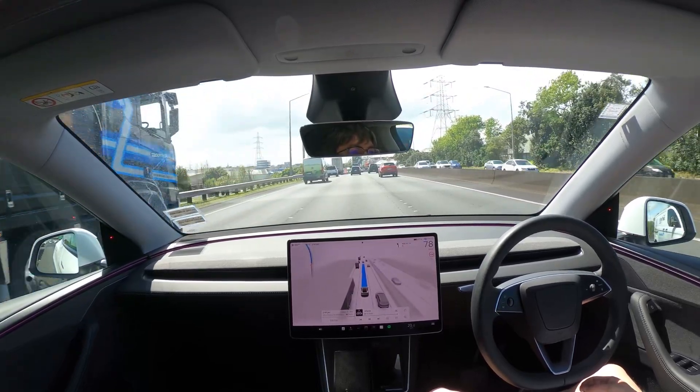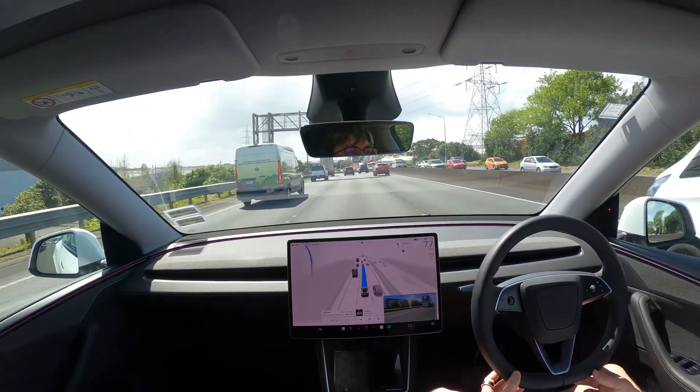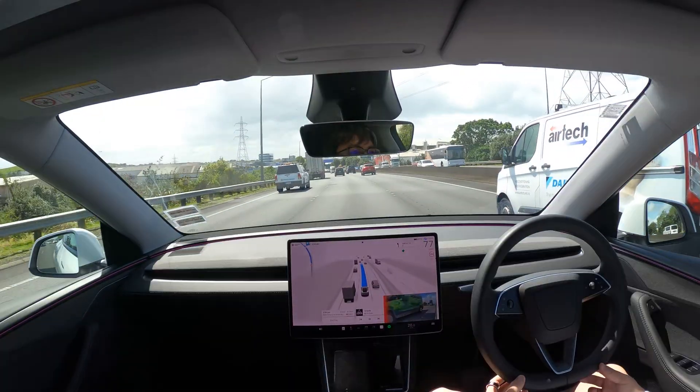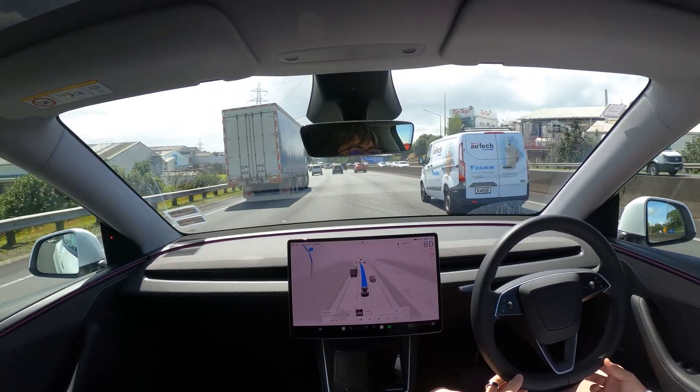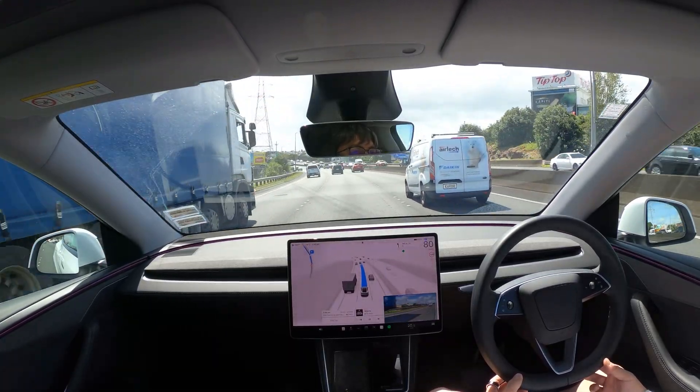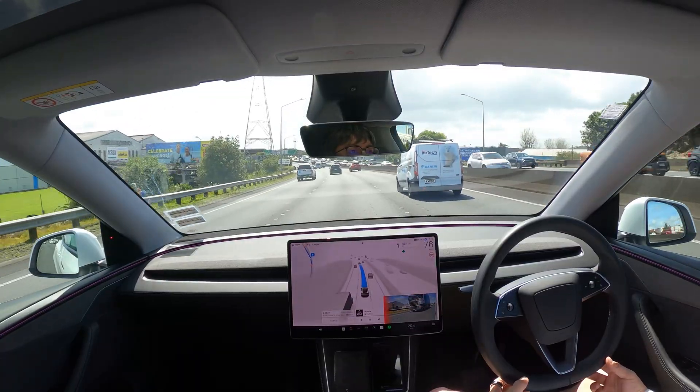Here FSD once again has trouble moving into the left exit lane. It manages to get into the left lane at the end, but by that time it's already too late and it would have to drive through the flushed median and cut cars off to make the exit. So here I decide to intervene and make it reroute to the next exit.